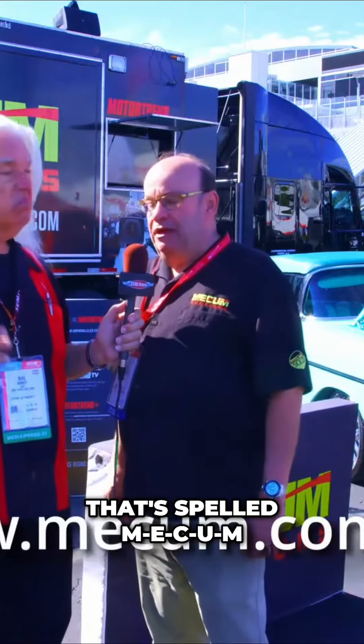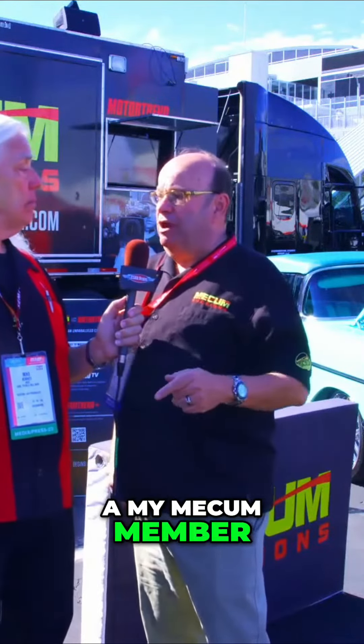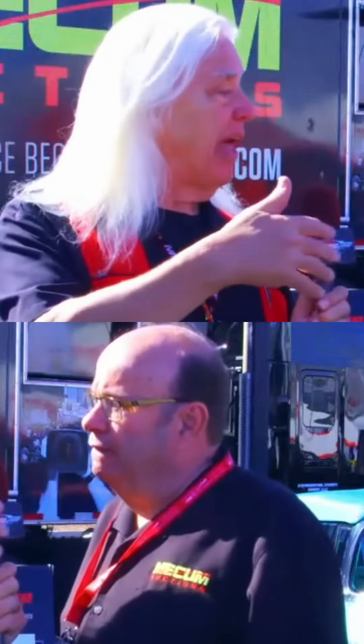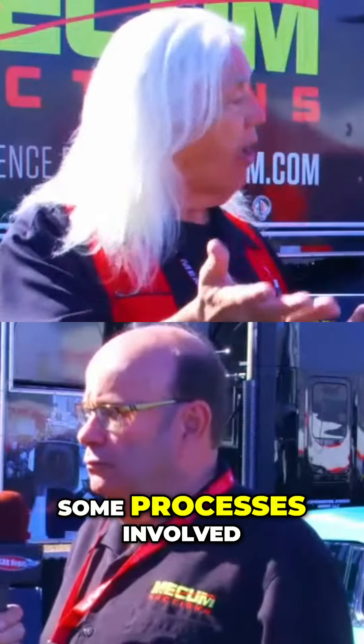Mecum.com — that's spelled M-E-C-U-M — lots of information on there. I would encourage anybody that's listening and sees this to go to Mecum.com and sign up to be a MyMecum member. It's free, it gets you on the back side of the website, and that's where you can reach out if somebody wants to sell a car or buy a car. They can walk you through the process to make sure everybody has a good time.